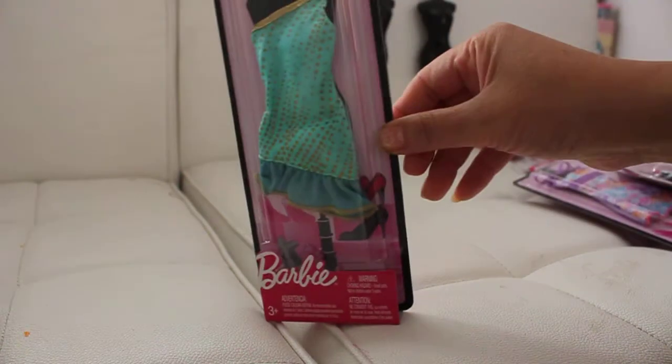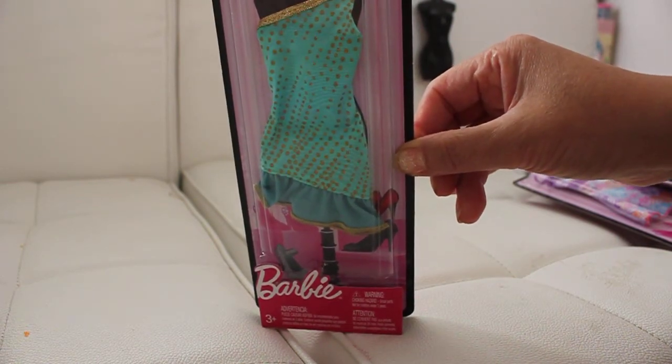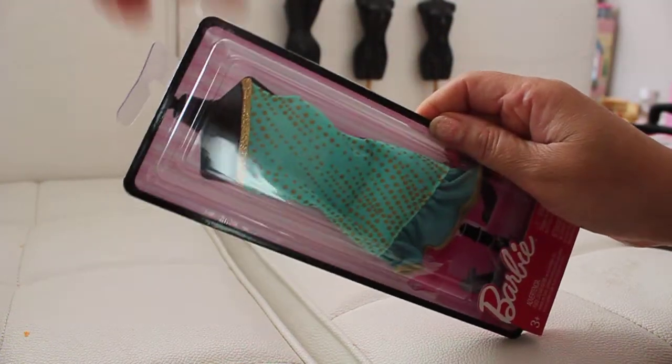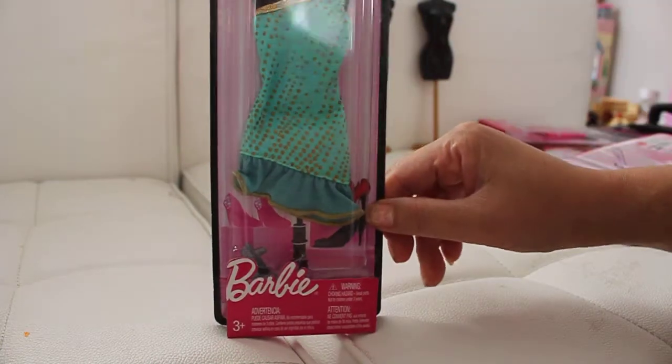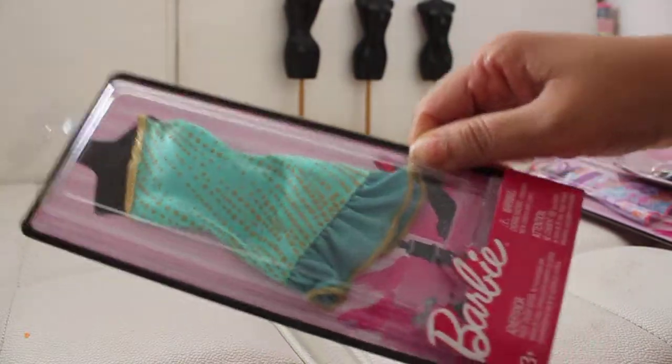I've got another dress and it's more like a greenish emerald seafoam. I like it because it's got gold at the top, and then of course it lines the ruffles at the bottom. It's got little polka dots embedded. That again is a really nice one.